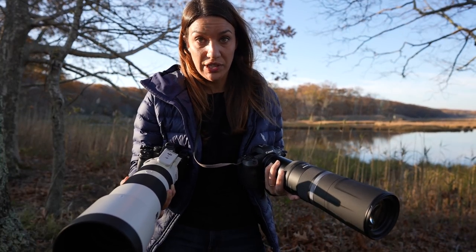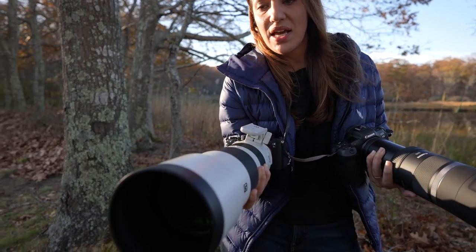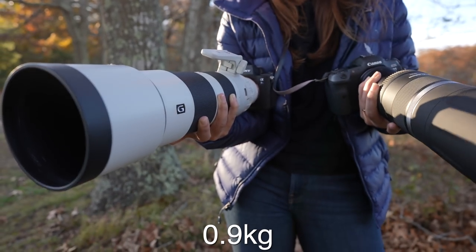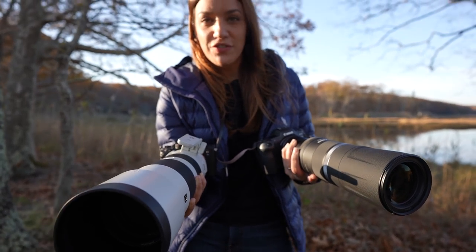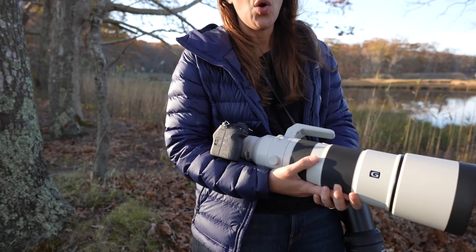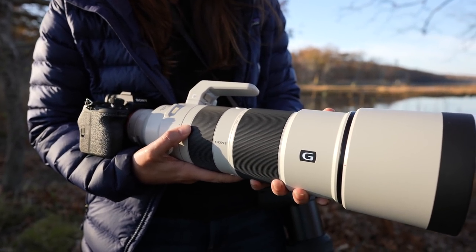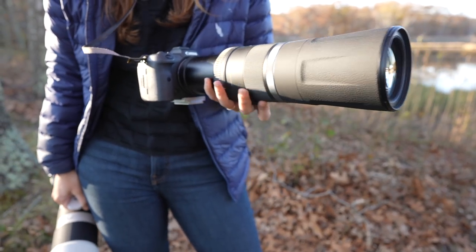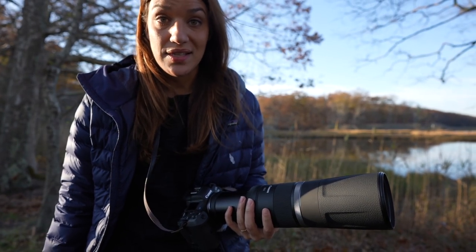For the weight difference, the bodies are about the same weight — about a pound and a half. For the lenses, this is where you're going to see the bigger difference. The Sony 200-600mm is about two pounds heavier than the Canon 800mm, and that is a difference you feel when you're hand holding for a long time. One thing to mention about the Sony lens weighing more is that it's built like a pro lens — really solid and very durable. The Canon 800mm is plasticky; it's lighter, but you definitely feel why it's lighter.